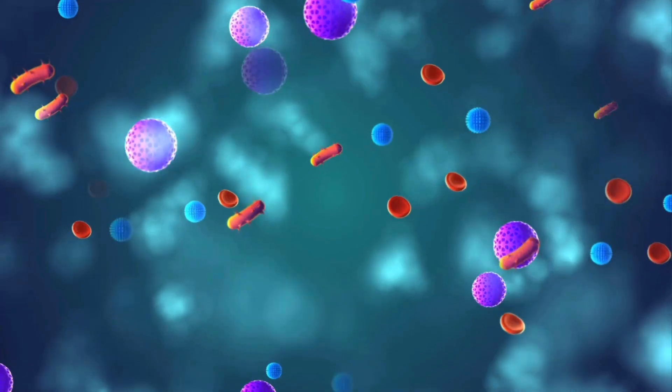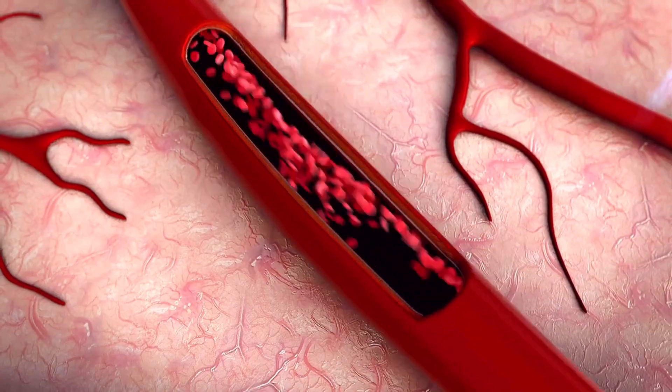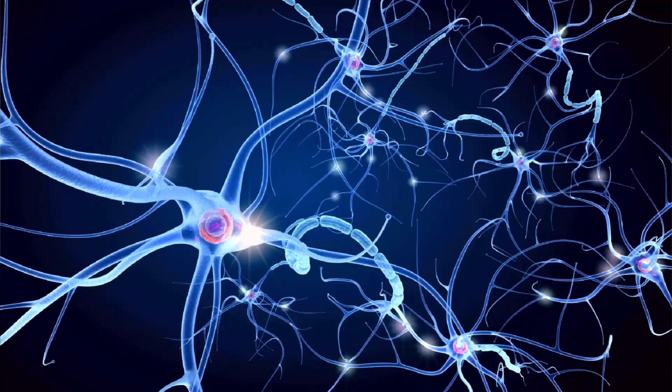Starting with number 10: have you noticed dry and itchy skin? While this may seem like a common and fairly harmless condition, it's a warning sign that should not be overlooked. When the blood sugar is running high, the body starts pulling fluid from the surrounding cells, which can cause the skin to become extremely dry and itchy. Itchy skin can also be a warning sign of poor circulation, which is more common in diabetics, or a warning sign for diabetic neuropathy, a condition that develops when diabetes leads to nerve damage. All important reasons why frequent itchy or dry skin should not be ignored.